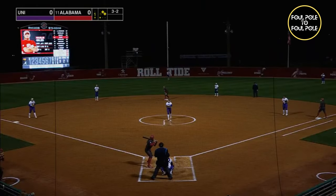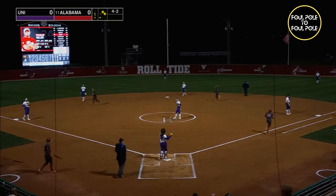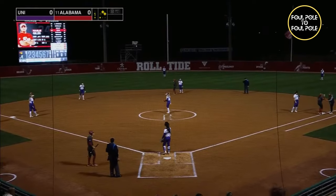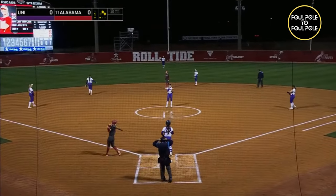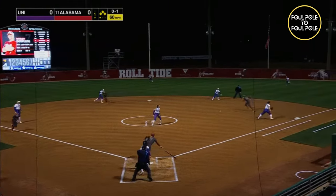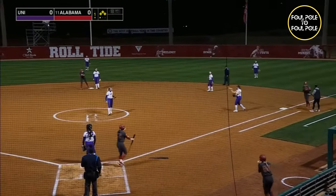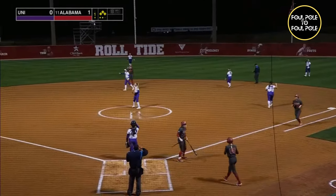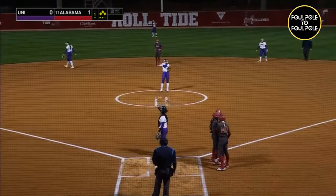Payoff pitch is inside for ball four. Marley Giles will add to that team-leading OBP, 11 of 37 with seven runs scored. That's a ground ball to second, stop. They'll throw to first to get one, but coming in to score is Jenna Johnson as Alabama takes the 1-0 lead here in the bottom of the first inning on the RBI ground out.